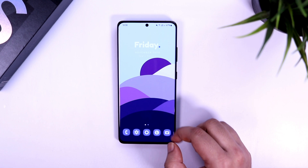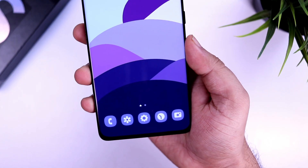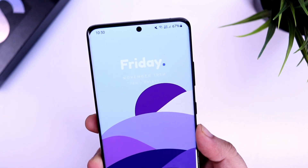I have already made a couple of videos explaining all the new features of One UI 4.0, so if you really want to know all the new features, you can watch those videos. I will make sure to drop a direct link in the description.